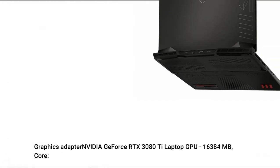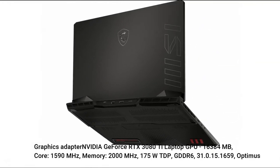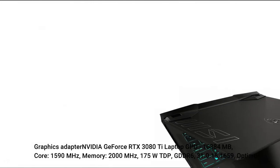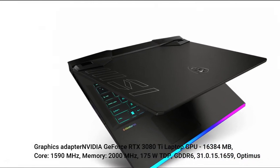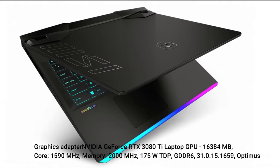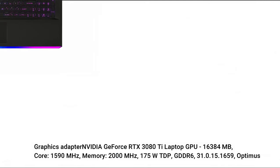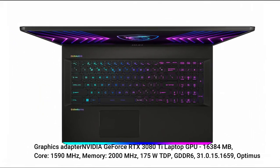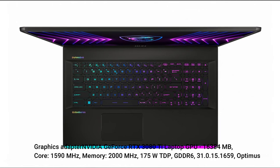Graphics Adapter: NVIDIA GeForce RTX 3080 Ti Laptop GPU, 16384MB. Core clock 1590MHz, memory clock 2000MHz, 175W TDP, GDDR6. Driver version 31.0.15.1659, with Optimus support.